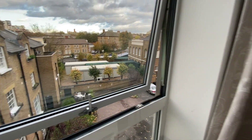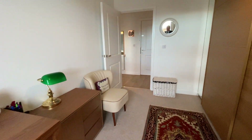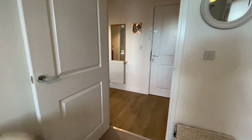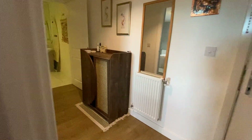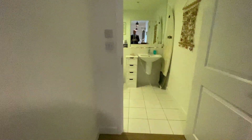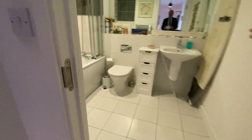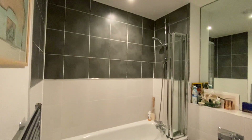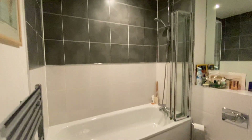Nice views to the rear. Have a look in there in a minute. This is the main bathroom — good condition.